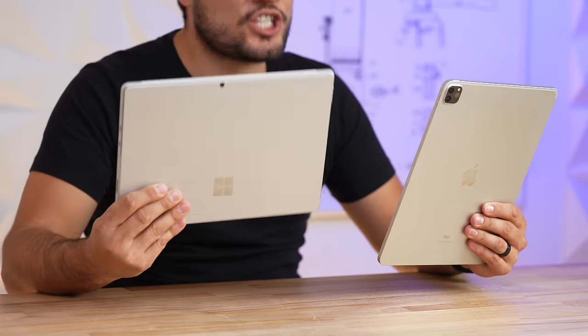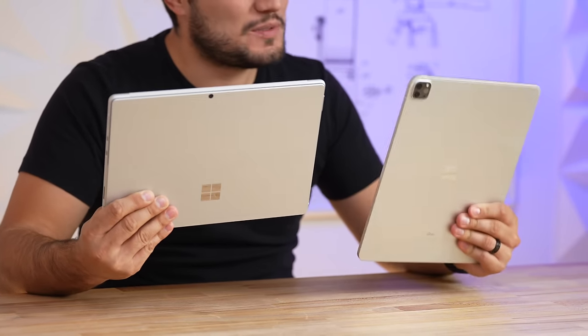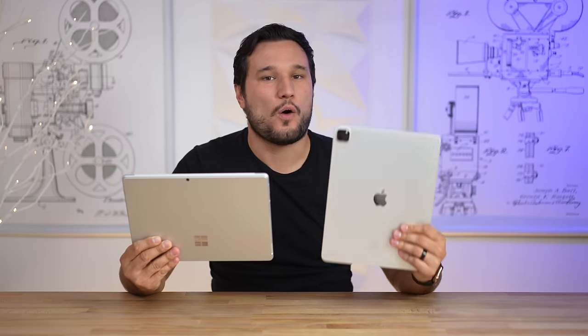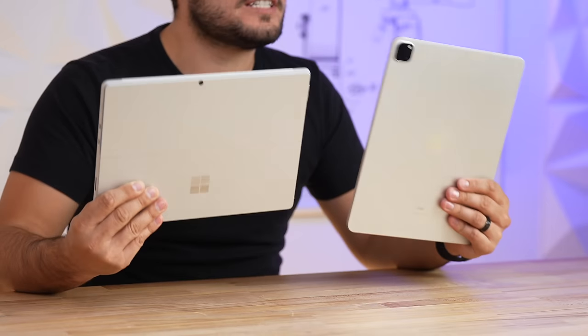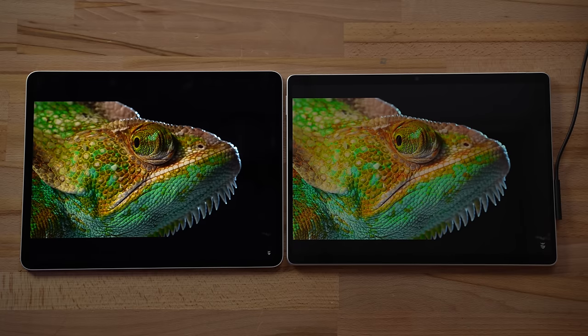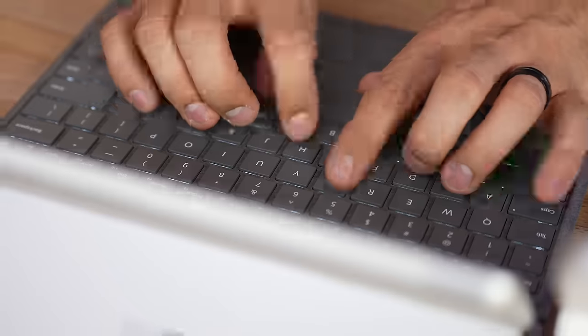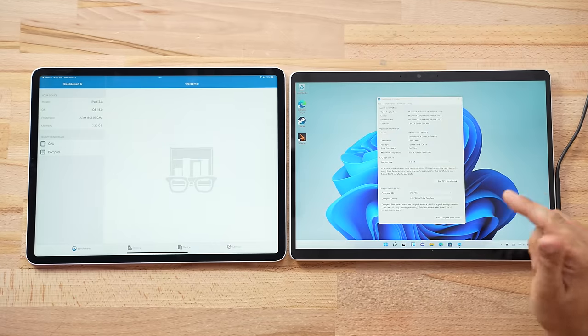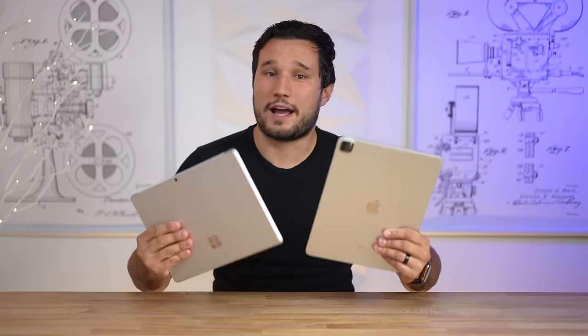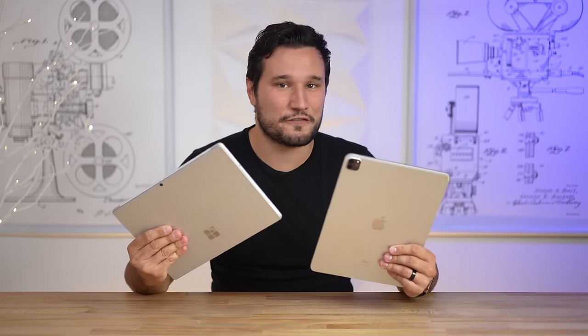Microsoft just released their Surface Pro 8, which is an amazing machine, but can it stack up to Apple's iPad Pro with the M1 chip? Today we will compare every single difference and see which one of these devices you should buy. We're going to take a look at everything from the display, the webcam, the microphones, the keyboard covers, using the pens, CPU and graphics performance, prices, and more.